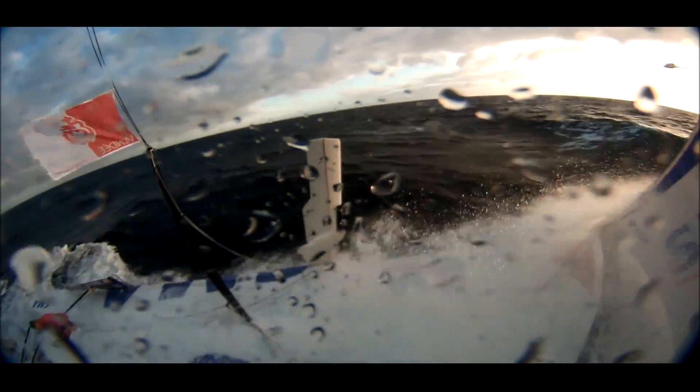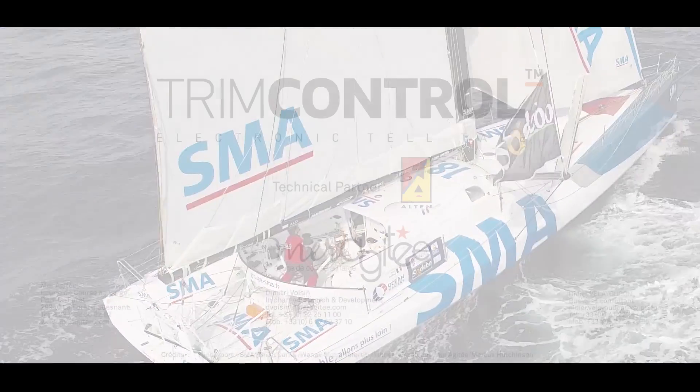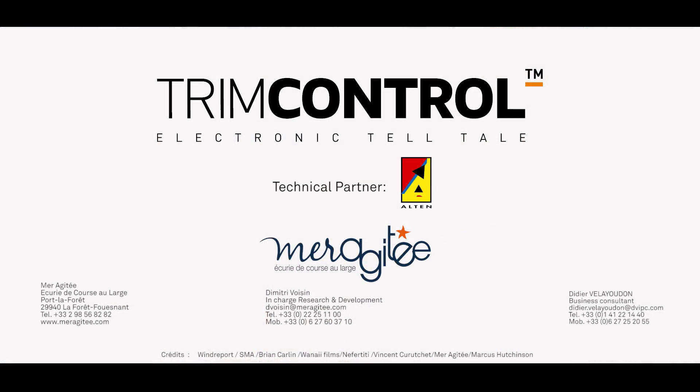We will be happy to put at your disposal our expertise and tools to help you get the best from your sail inventory. For more information, contact Mare Agite.